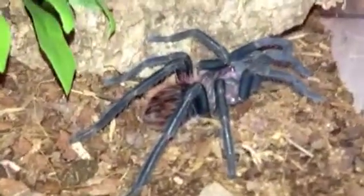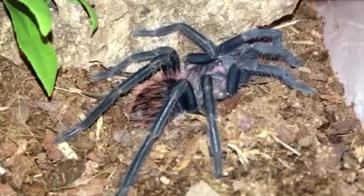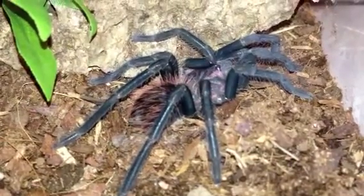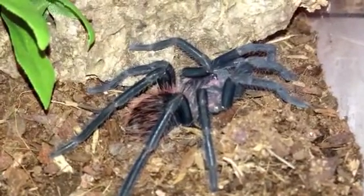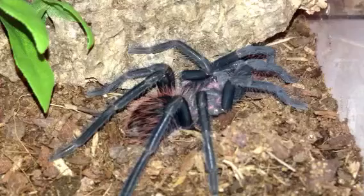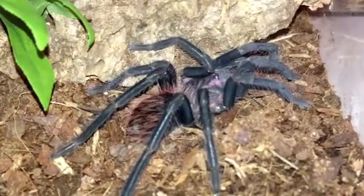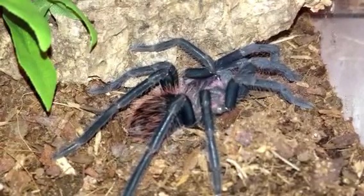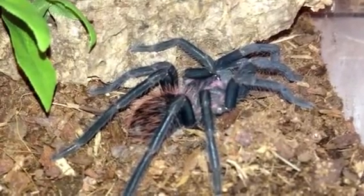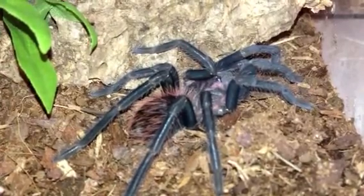Just some basic background information on this particular species of Xenesthis: the immanis is called the Colombian Lesser Black. Sometimes it's called the Purple Bloom Bird Eater, or the Colombian Purple Bloom. The areas that they originate in are the tropical rainforests in Colombia, Ecuador, Venezuela, Peru, and Panama.